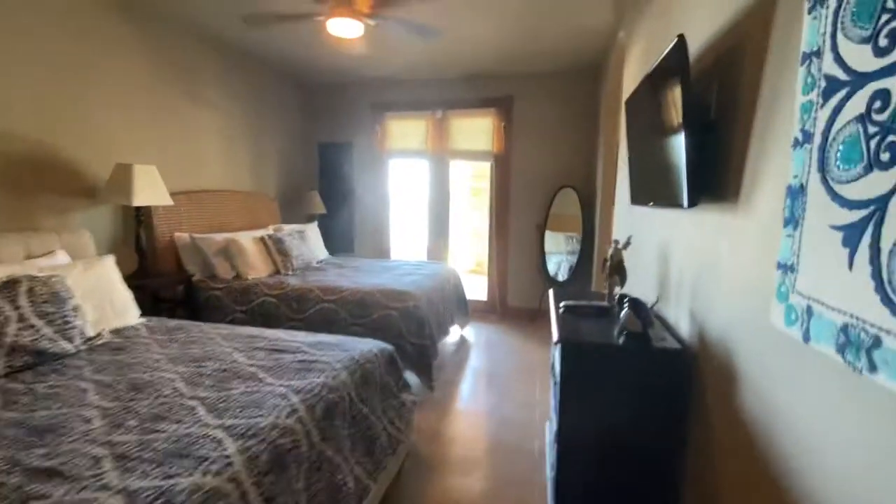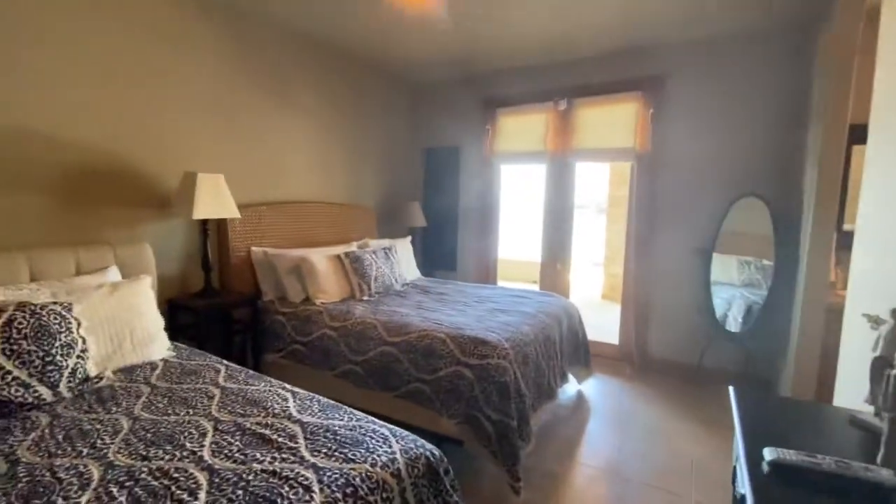Across the hall from there is another bedroom with a walkout to the outdoor patio area, and a good-sized closet in here.